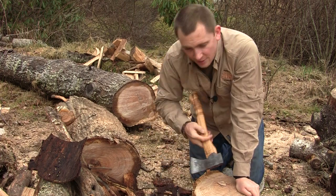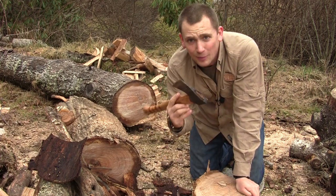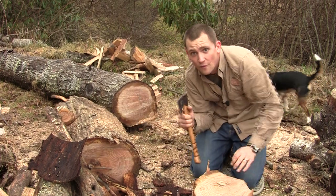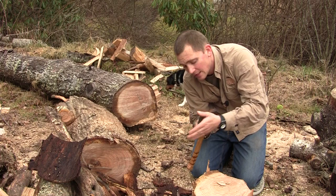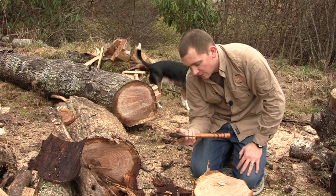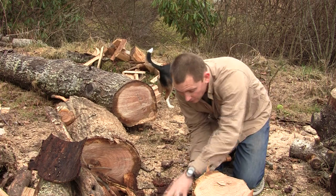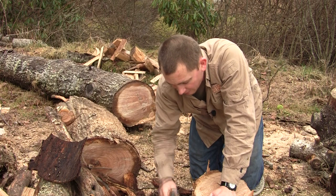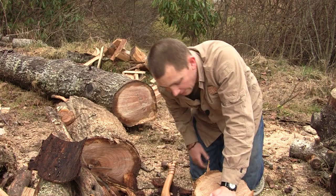This is a Wetterlings axe, so you don't want to hit the ground a lot. This is a very high Rockwell, so it holds an edge for a really long time. I think they have the highest Rockwell out of all the axes out there — they take a great edge. But you don't want to hit the ground a lot. I've got a lot of sawdust on the ground here, so that takes out some of the brunt of the impact, but I'm trying really hard not to hit the ground.